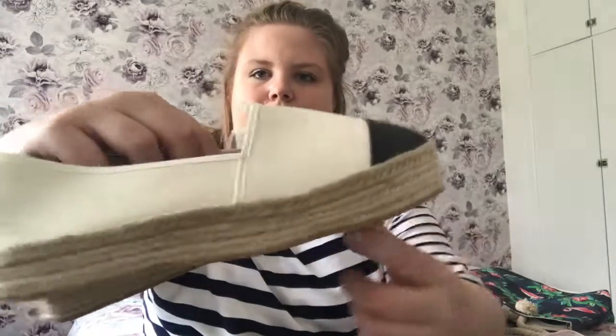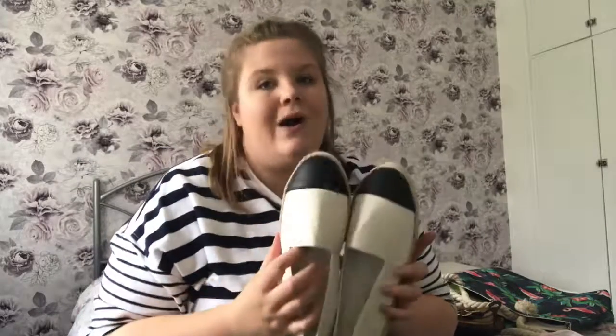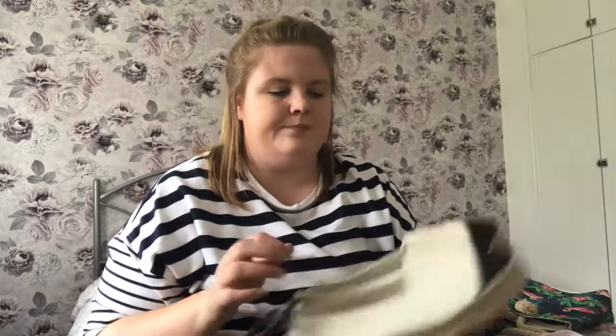Now we're on to shoes! First I have a pair of flip-flops from Primark — just 90p. I got watermelon ones, which I think are great. Also from Primark I have a pair of sandals for £6 — they reminded me of Chanel because of the black and cream. They are cream with a black tip and a sort of wicker material around the sole. They are quite tight so I'm going to break them in before I go away — the last thing I want is blisters on holiday.